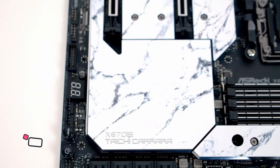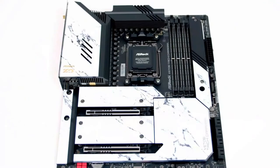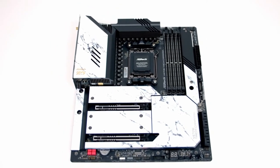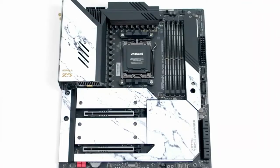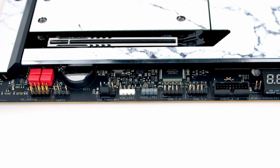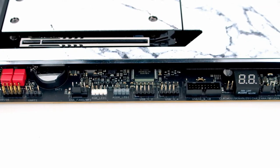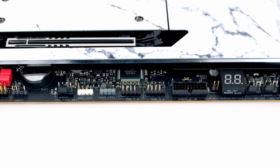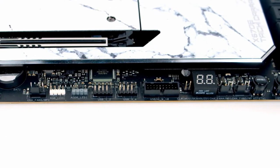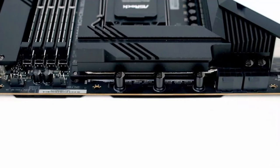Number four: ASRock X670E Taichi Carrara. There's no accounting for taste, but this is definitely one of the best-looking AMD Ryzen 7000 motherboards we've seen so far. With its high-end look topped off with faux marble heat spreaders, it stands out from the usual RGB-lit crowd and does so in style. It won't suit every build, but if it suits your style it'll really make your desktop stand out. For a middle-of-the-pack price as far as X670E motherboards are concerned, you're getting a lot of connectivity and power control.